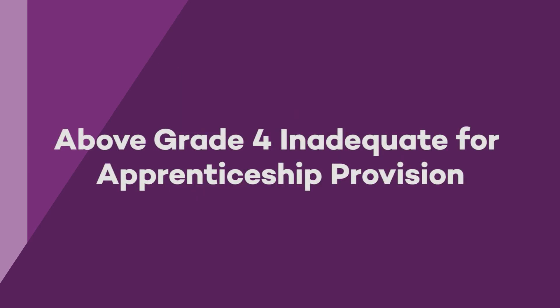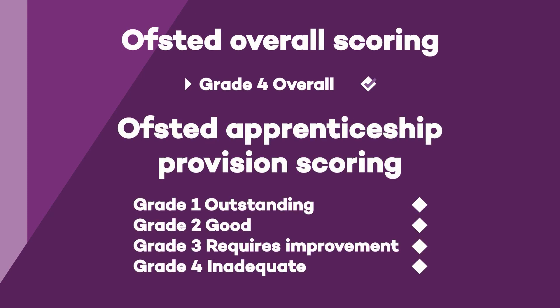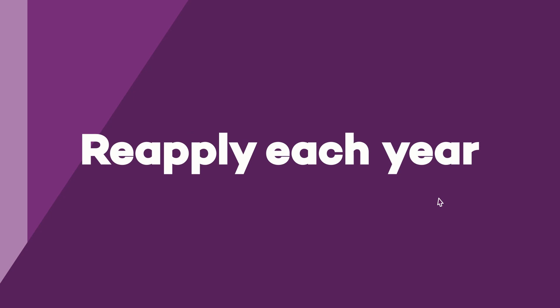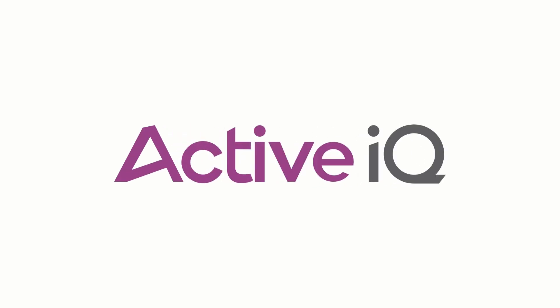In order to be eligible for the register, providers must be above a grade 4 inadequate rating for their apprenticeship provision. If they have a grade 4 overall but a higher grade for apprenticeship provision, they may still be eligible to join. The new register is open four times a year for applications, so providers should keep an eye on the gov.uk website. To ensure standards are maintained, each provider will need to reapply every year, consisting of a refresh of information rather than a whole new application. At Active IQ, we want to ensure these changes are as easy and smooth as possible for everyone involved.